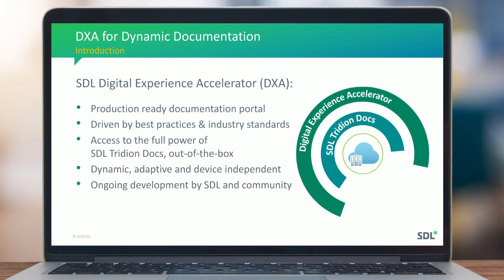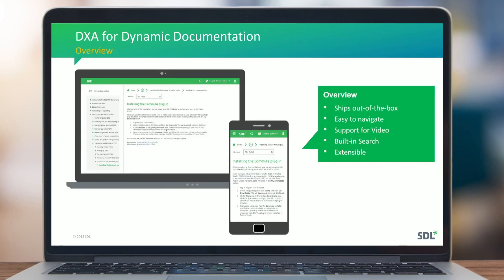SDL provides DXA in both Java and .NET flavors. It is a documentation portal that is easy to customize and integrate with other systems, mobile-friendly with responsive design from the start. You can have multiple releases of your documentation online at the same time, which is important for product companies with multiple releases in the field, helping customers find the right version.